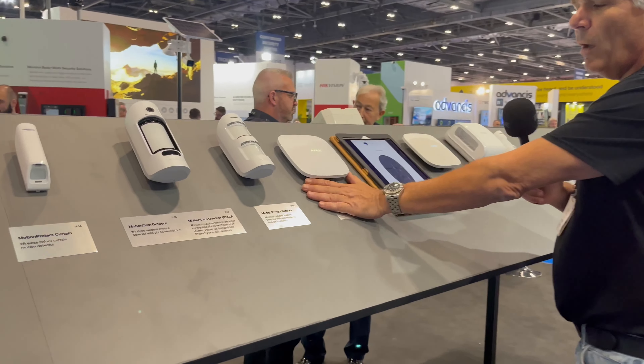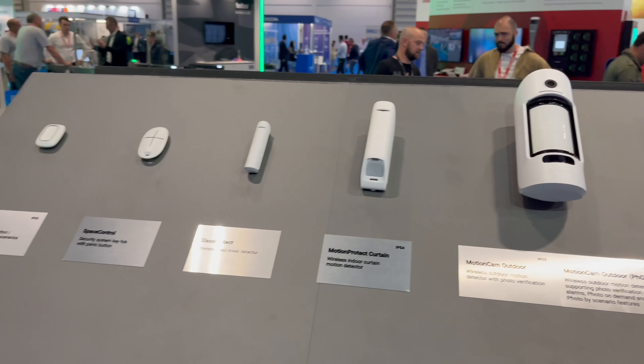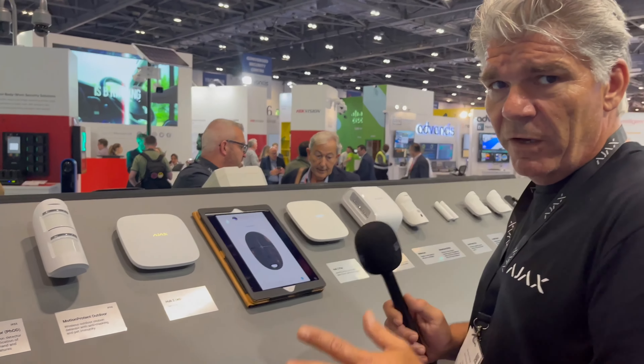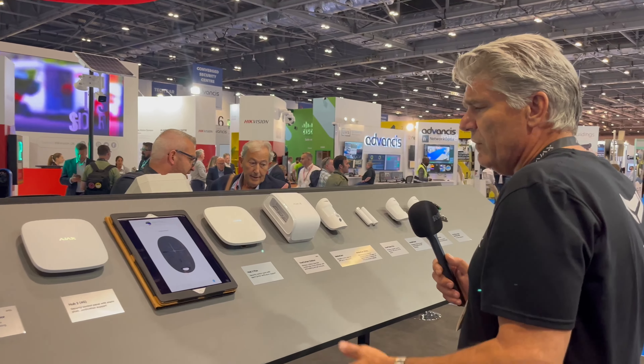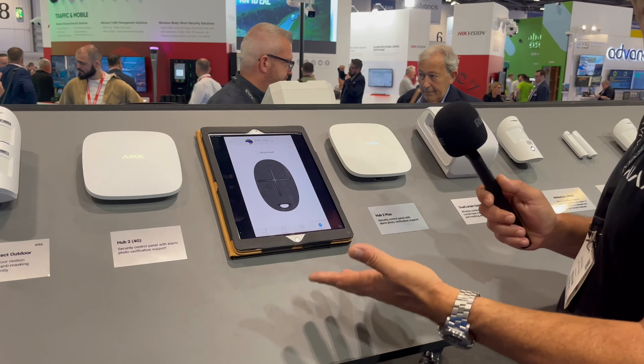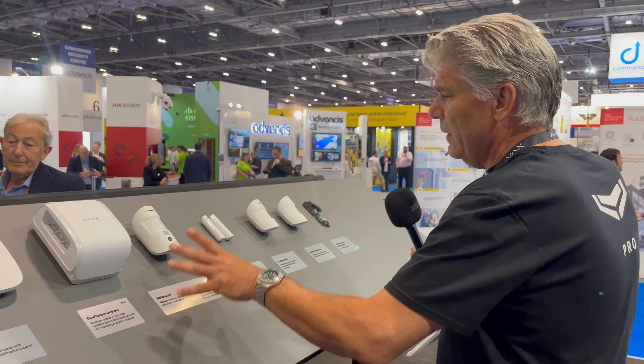Here we have our hubs. Everything can be connected — two SIM slots, LAN connection, Wi-Fi — you name it, we have it. You can see how we control the system from the end user side: they can see it and how it's working. We cover outside detection and indoor detection — all the things you need from a professional system.